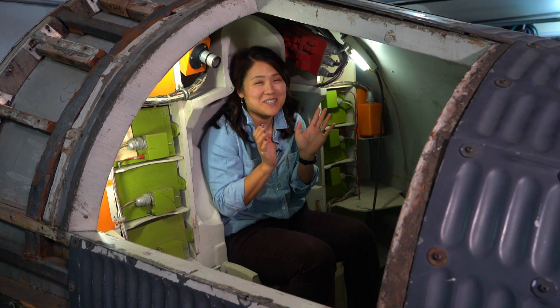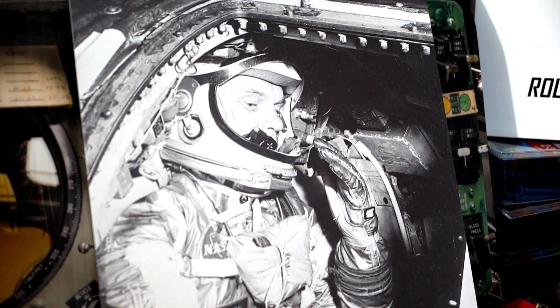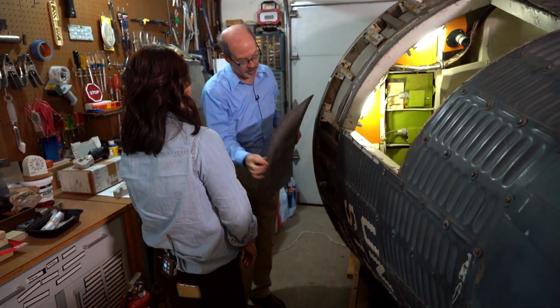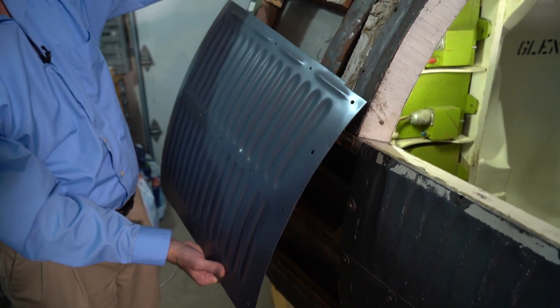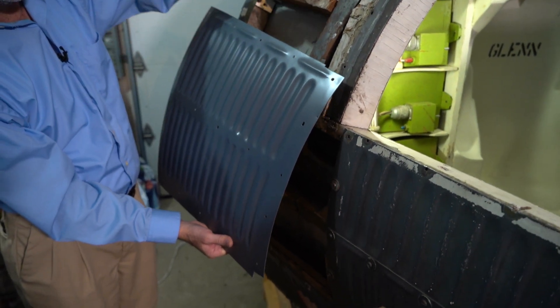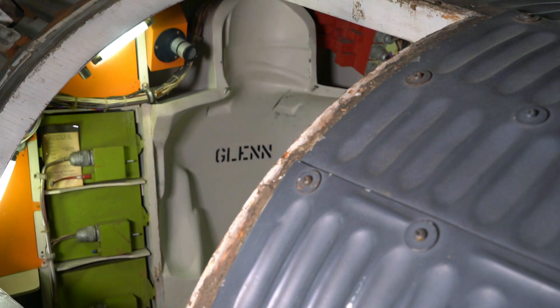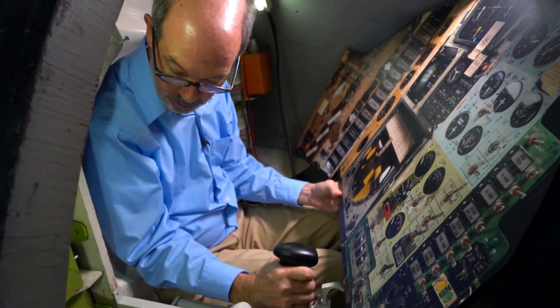I'm inside the Project Mercury capsule and I'm 5'3 and it is tight corners here. So I can't imagine how John Glenn felt in this little capsule. This is wild. This panel goes right here. The reason this is a different color is because I have a mold made of this so I can replace the ones that are missing. While the bones are there, Mark has his work cut out for him. He also wants to rebuild the inside.